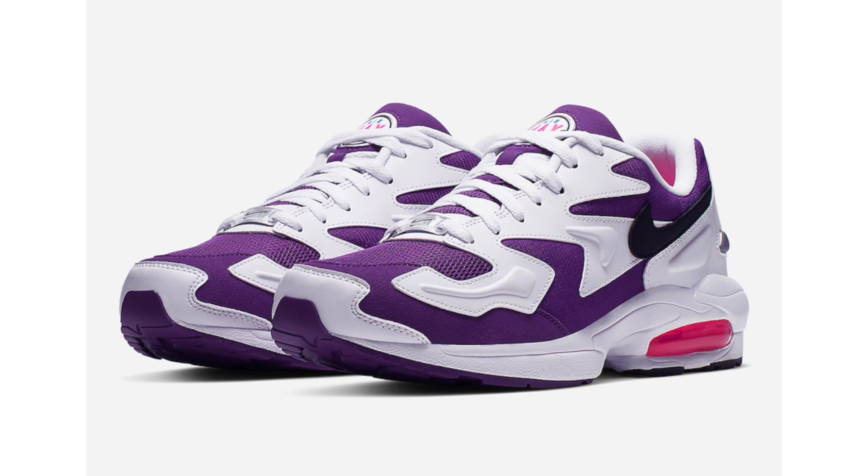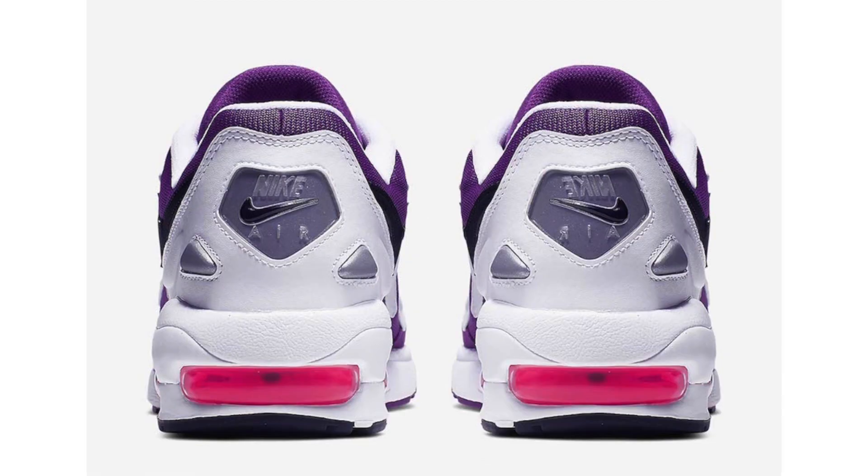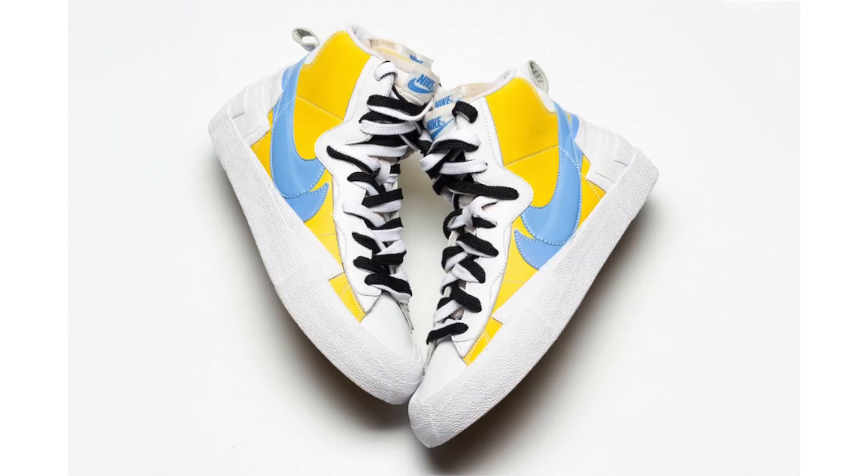Moving on to Nike, we have a release date for the Air Max 2 Light known as Purple Berry. This is an original colorway that dropped back in 1994. The official color description is white, court purple, and hyper pink. Both purple and white land on the upper while leather lands on the overlays. That vibrant shade of pink is placed within the air max unit as well as the insoles, and the look is completed with a purple outsole. They drop on April 5th and retail price is $140.